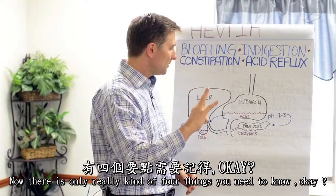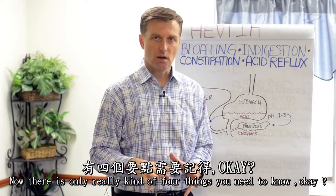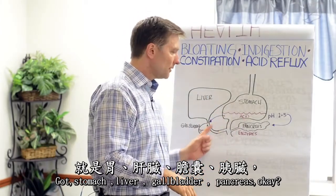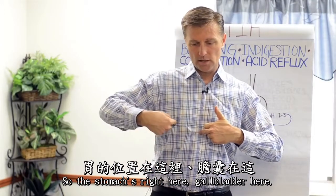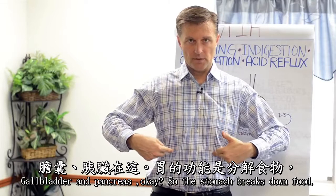There are really only four things you need to know: the stomach, liver, gallbladder, and pancreas. So the stomach's right here, liver's here, gallbladder, and pancreas.